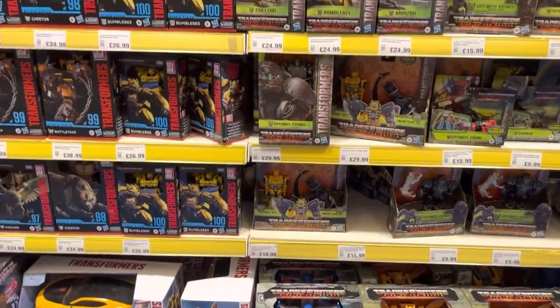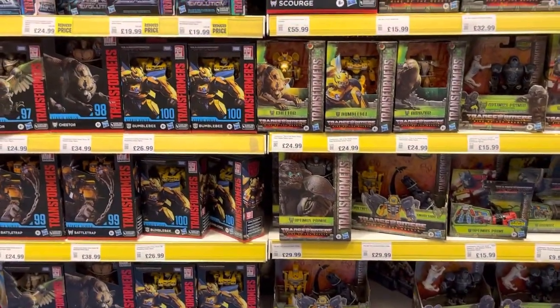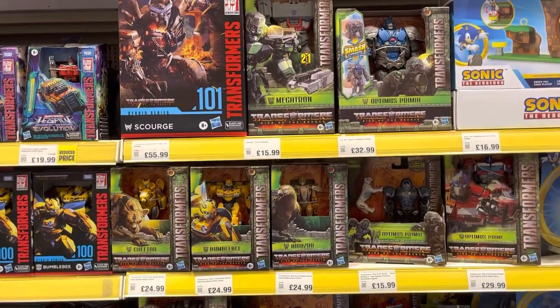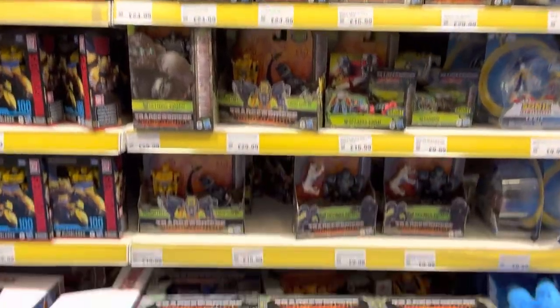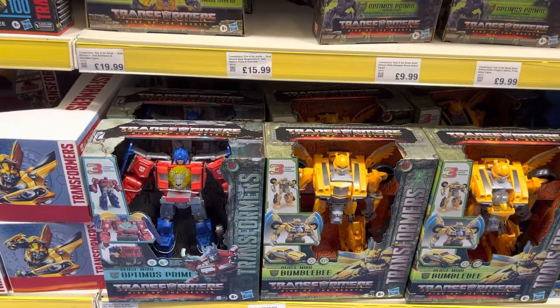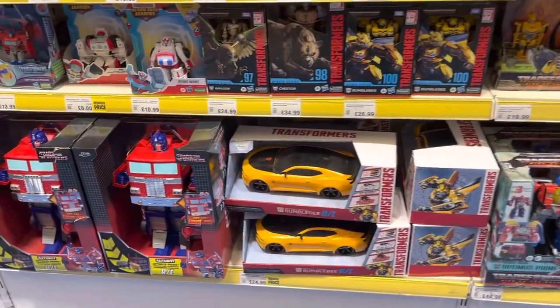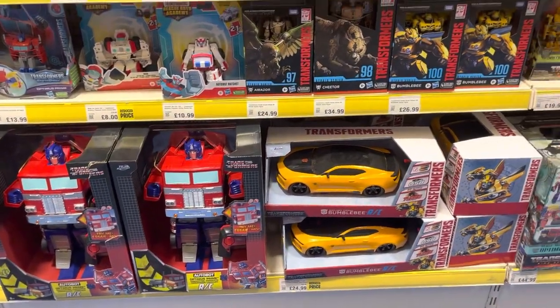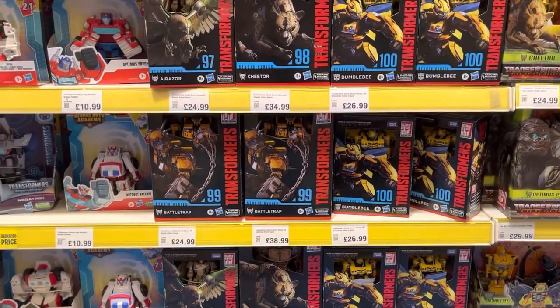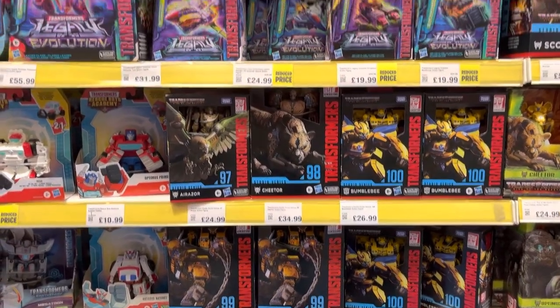I'm in Smith's and they've got a huge selection of Transformers. We've got loads of Rise of the Beasts — the deluxes, the voyagers, the crazy Beast large Optimus Prime and Bumblebee. We've also got the Authentics line, the Studio Series versions, and Rescue Bots to the left. We'll have a little look at them.